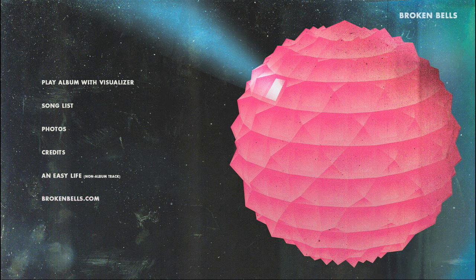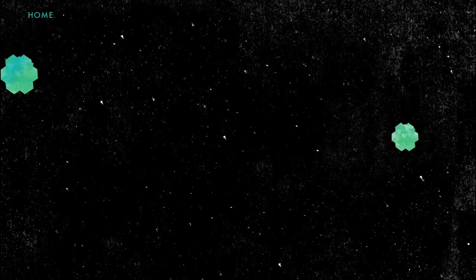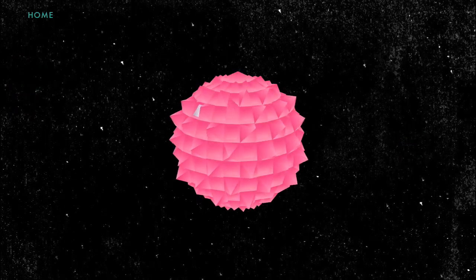The first feature is the interactive sync visualizers. If you select 'Play Album with Visualizer,' you will be able to sit back and listen to the album as you are visually stimulated by three different scenes that each react to the music currently playing. Each time you play the LP, a different visualizer may launch for any of the songs.